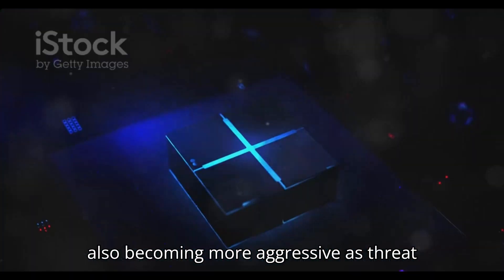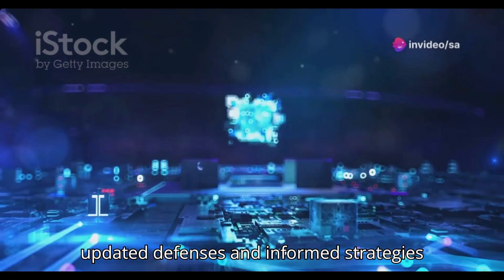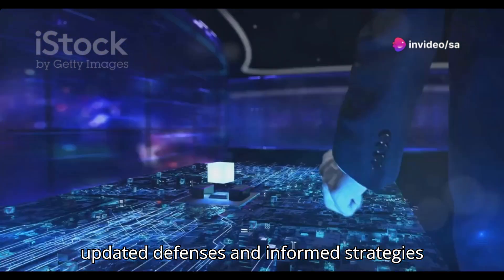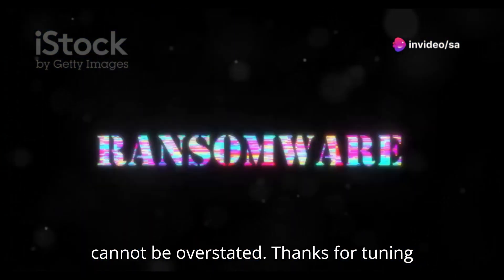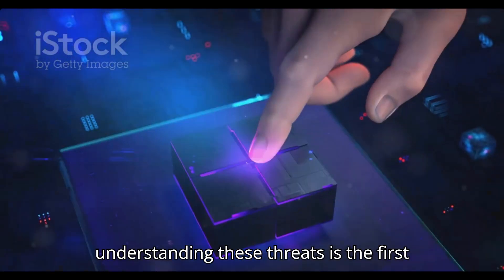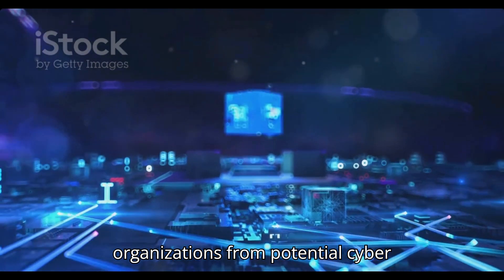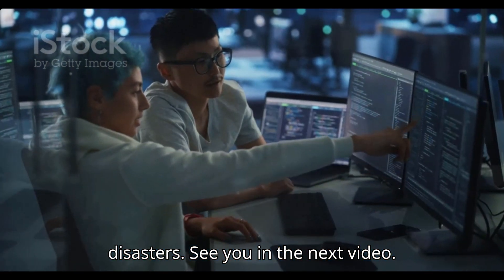The landscape of cyber threats is not only evolving but is also becoming more aggressive. As threat actors refine their methods and tools, the importance of staying ahead with updated defenses and informed strategies cannot be overstated. Thanks for tuning in, stay safe, and remember: understanding these threats is the first step in protecting ourselves and our organizations from potential cyber disasters.